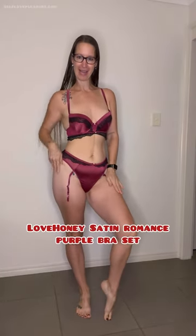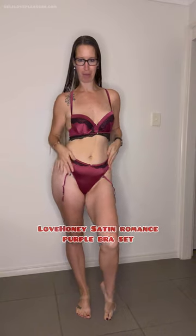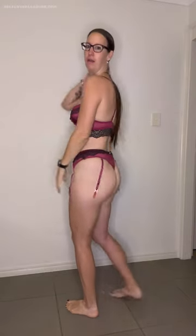This one is the Love Honey Satin Romance purple push-up bra and the crotchless high-waisted panties — you get them separately. As you can already see, they have these suspension clips on there, so when you're wearing stockings these are quite handy, but this set also works without the stockings and suspension clips.